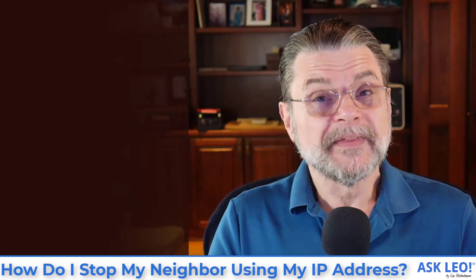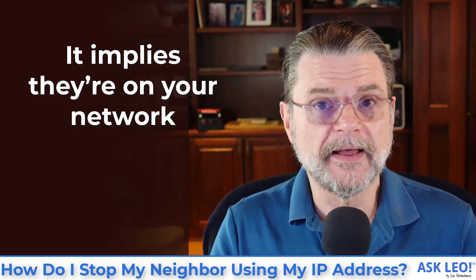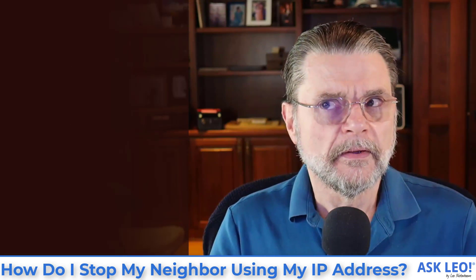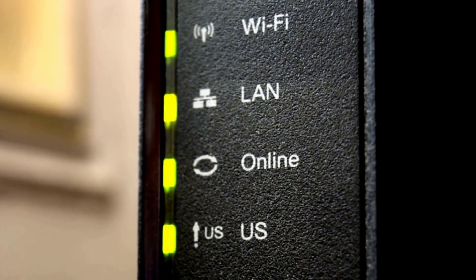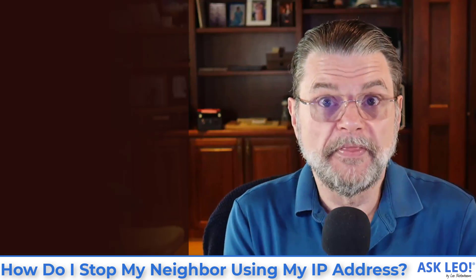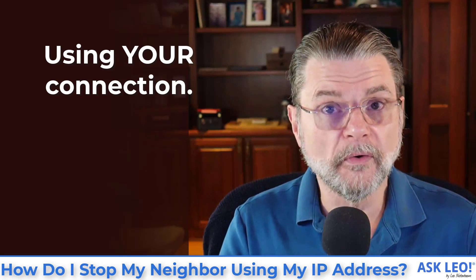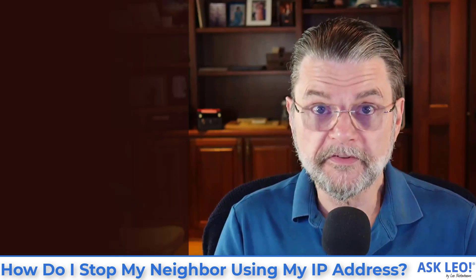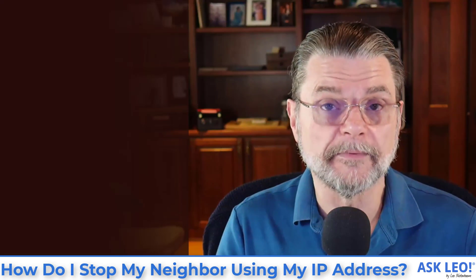If they're actually literally using your IP address, then that implies they're on your network — they are on your local network using your internet connection. The most common way that happens is if they are close enough to connect to your Wi-Fi and your Wi-Fi happens to be open, in other words it doesn't require a password. They're sending email or just using the internet through your connection, through your ISP. That's probably not something you want to have happen. People do share intentionally, but only after being asked and given permission.